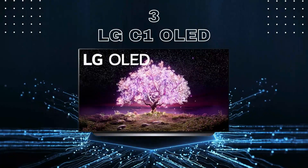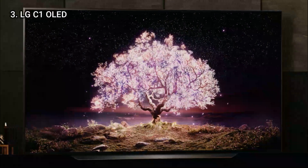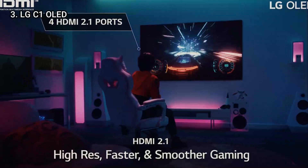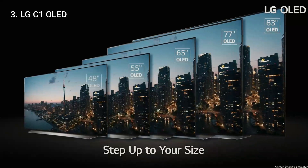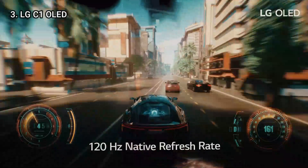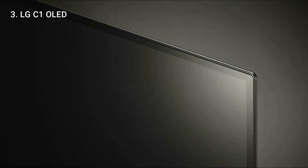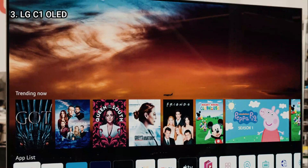Here is number 3: the LG C1 OLED. The LG C1 OLED is a fantastic value among premium TVs, offering an amazing OLED display, a full complement of HDMI 2.1 ports, and the best gaming performance and features you can get. Our testing found the display offers rich picture quality with impeccable contrast and sharpness, superb HDR support, and gaming performance that beats everything else we have seen. Combine all of that with a stunning design and better than ever sound, and you have got one of the best TVs you can buy.